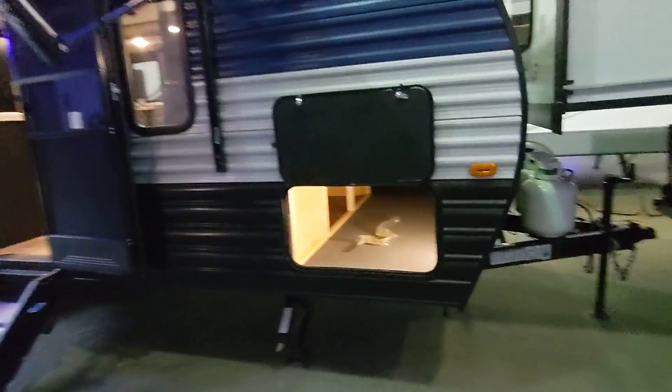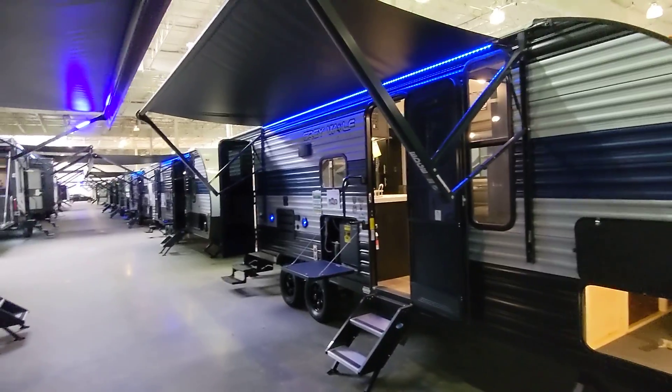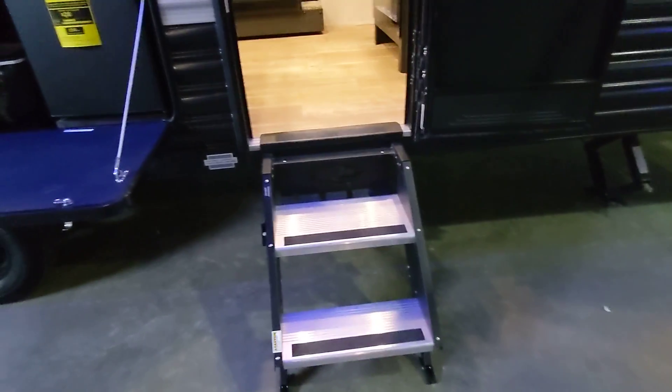So there's a nice decent sized pass-through. It does go direct access underneath the bed, and like I spoke to you about when you were here, it does have that powder coated aluminum which is a little bit tougher. It also comes with the solid steps — not the biggest deal for you, but they are going to last you a little bit longer.